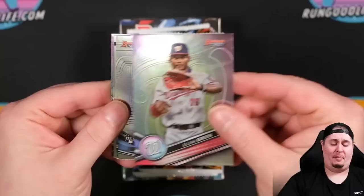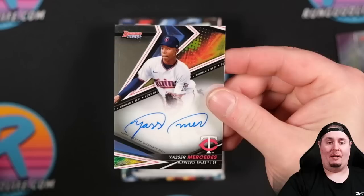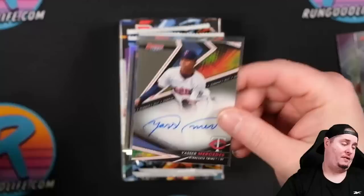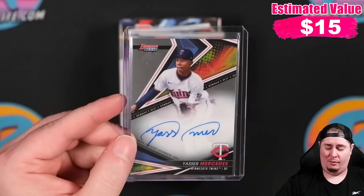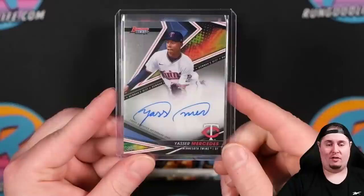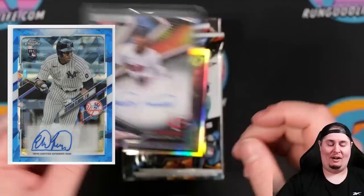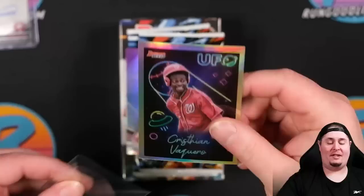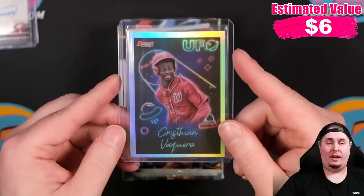Elisha Green right there — prospect. Josh Lowe — rookie. First auto is going to be Yasser Mercedes. That is definitely a name I recognize, maybe not one of the top rookies or top prospects in the set, but definitely one of the better ones. That's a name we hear quite a bit. Christian Vaccaro is one of the top chases in the set. This set features rookies and prospects from Bowman Chrome and Bowman Draft. So you're looking for Vaccaro, Jackson Churio, Jackson Holiday, among others.